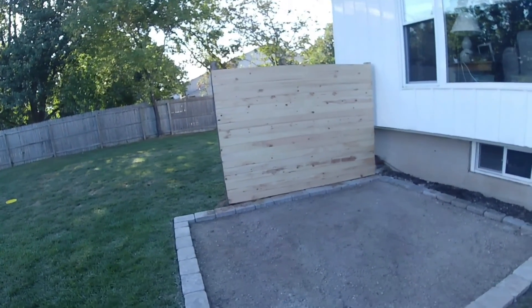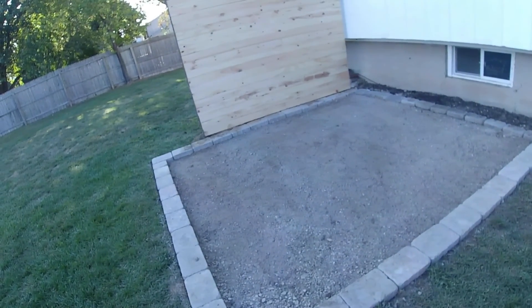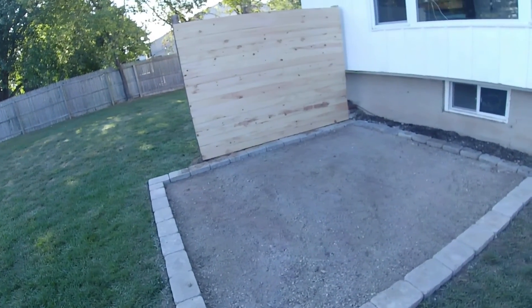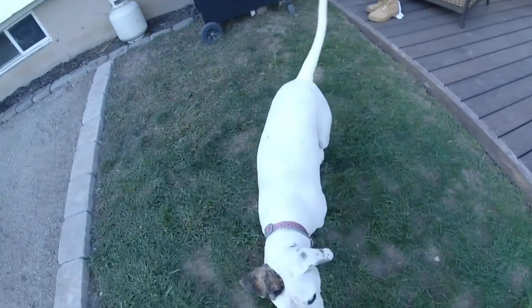All right, so that wraps up the day. The wall is up, the ground is all tamped, and the stones are around it. I'm going to pick up the pea gravel next week and then we will continue from there. Right, Bell? There's my little buddy.